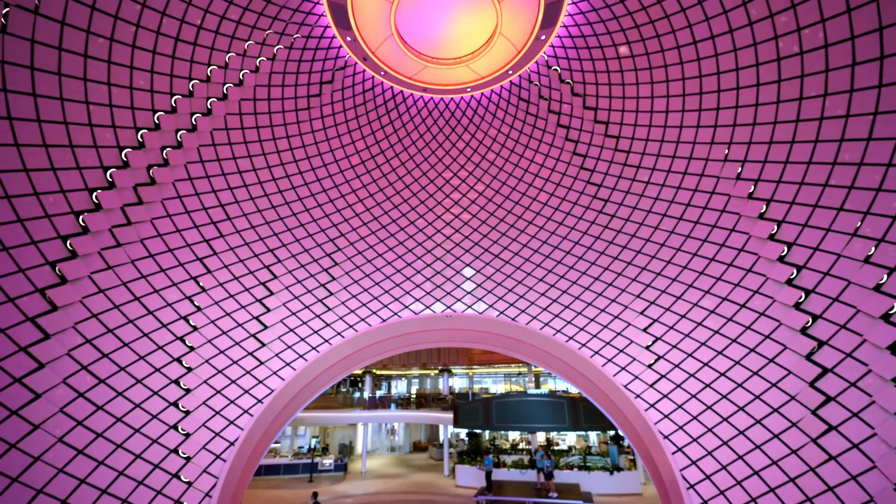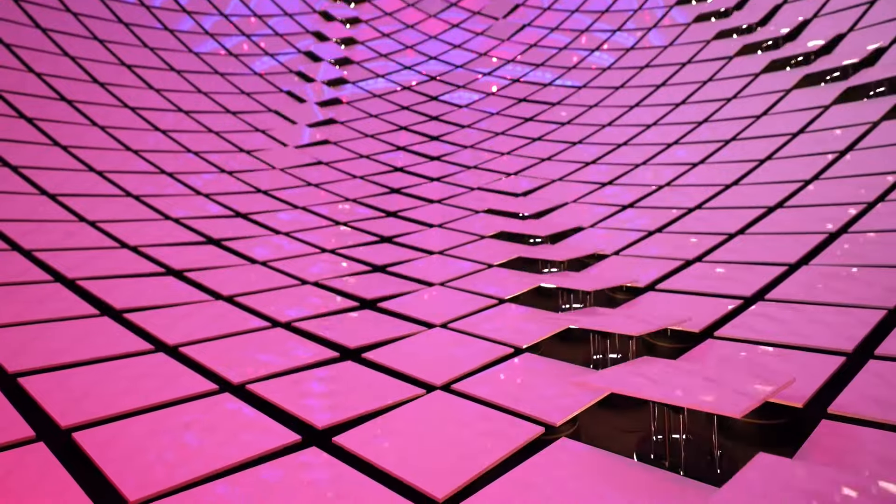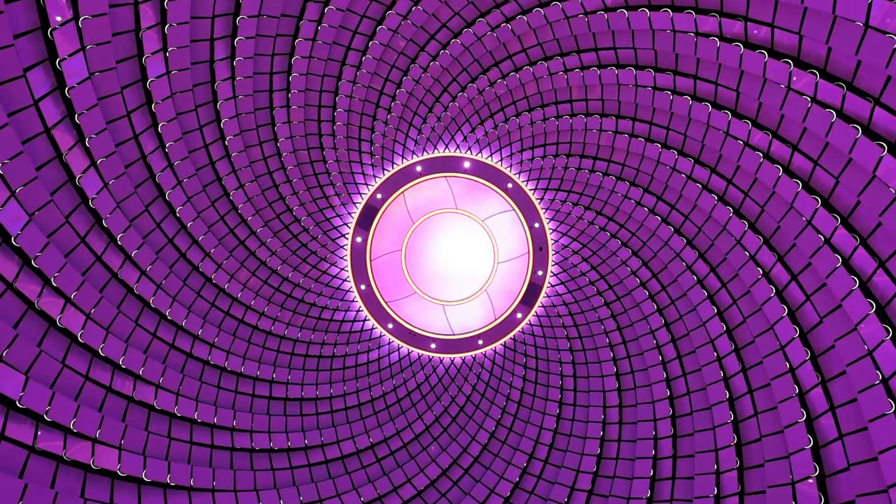The computer analyzes the movement of the water and sends signals to the tiles. If the sea is stormy, the sculpture tiles will start to sway on their own, and if the sea is calm, the tiles will also stay in place.